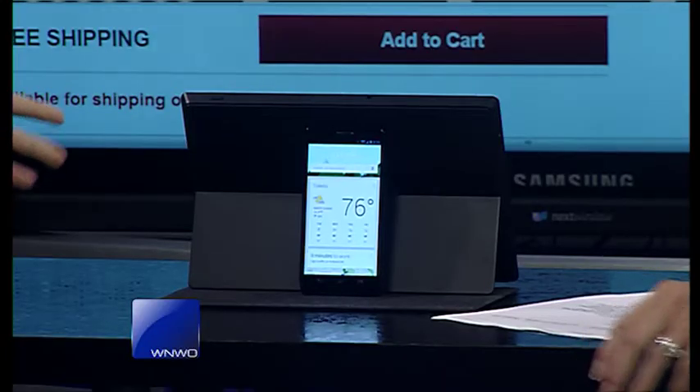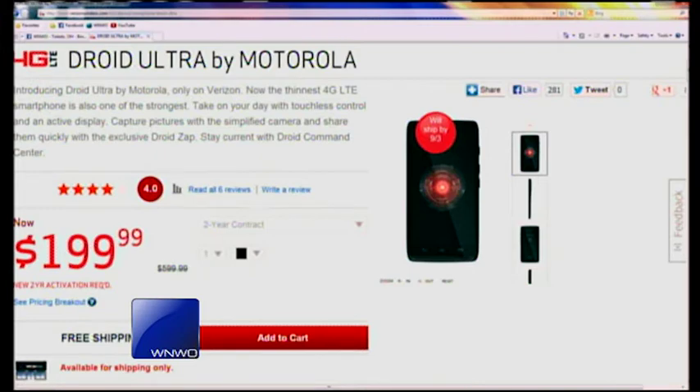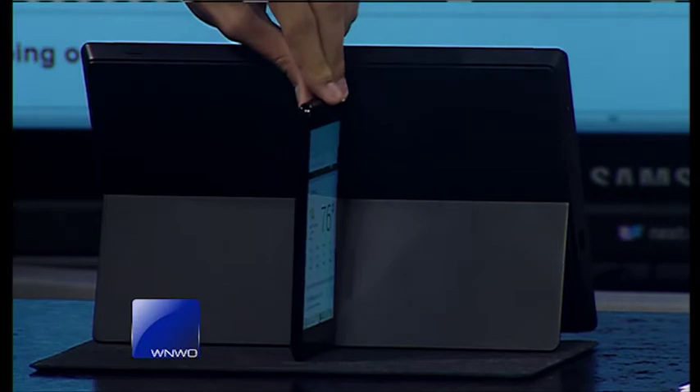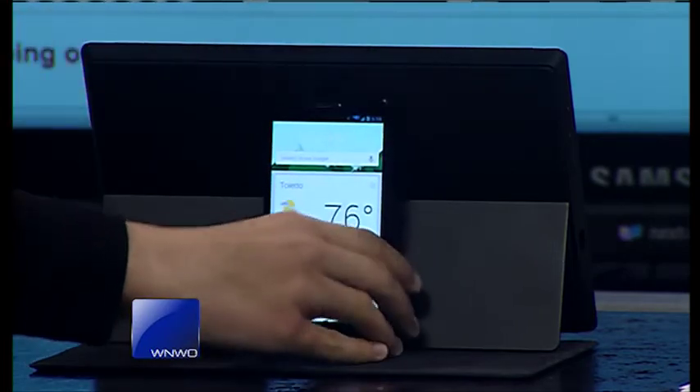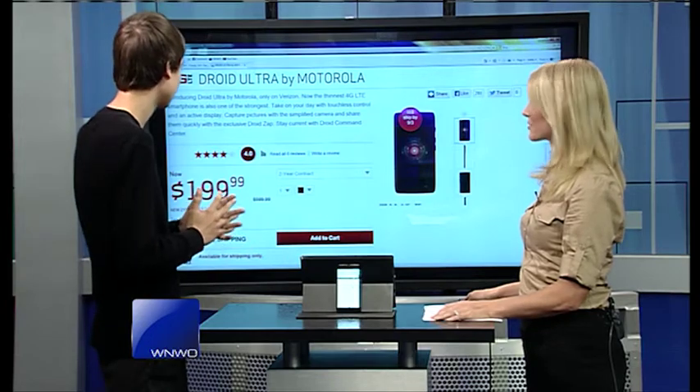I'm actually really excited to demo this product because it's got some really cool — maybe some people think it's kind of creepy — features. Let's run down the specs first. This is a Verizon Wireless device, it's exclusive to the carrier. It's obviously one of the thinnest — it's very thin. It's got 4G LTE in it, and one of the cool things is obviously the touchless control where I can tell it what to do by just my voice. You can capture pictures very quickly, it's got really good low light performance, so let's say you're camping — you can take great pictures in that low light condition.